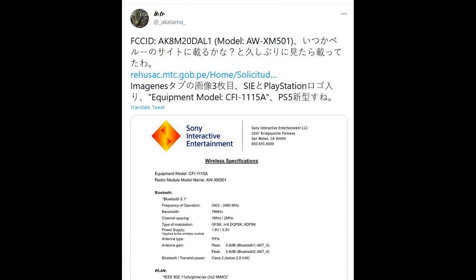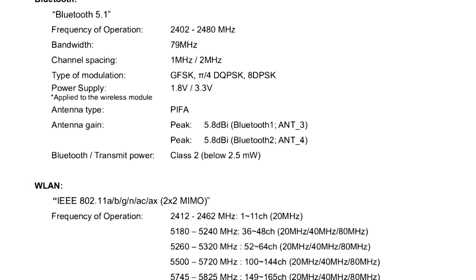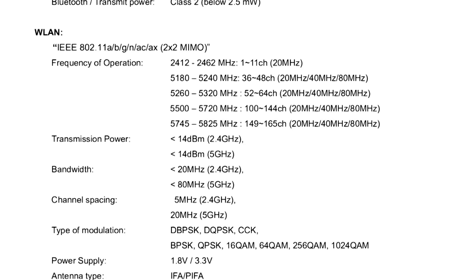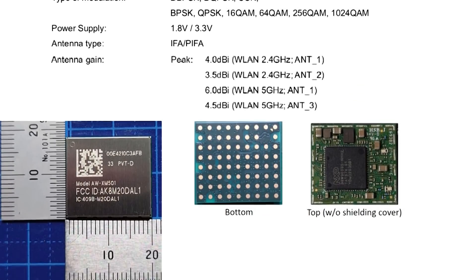The final piece of news for today is that Sony are apparently going to be putting out a new revision of the PlayStation 5. We have a couple of sources of evidence. The first is a Twitter user — I'll link their account in the video description. This PlayStation 5 model is CFI-1015A. Furthermore, there's mention of a new wireless module, which is Sony Group Corporation model M20DAL1. I'll link the Twitter account which discovered this in the video description.